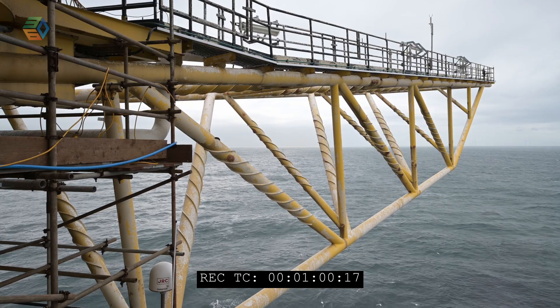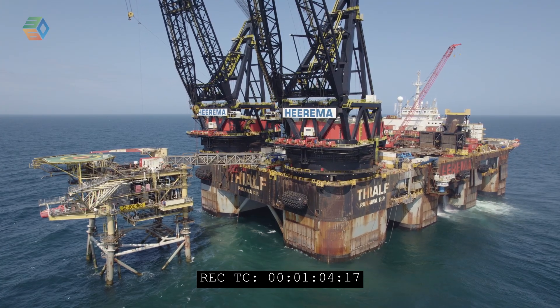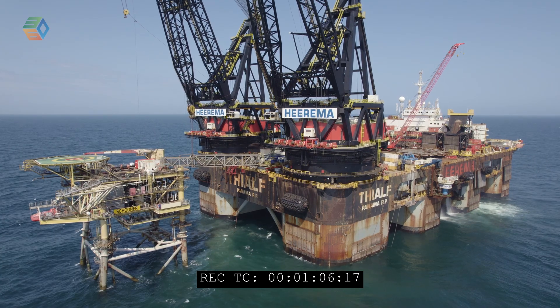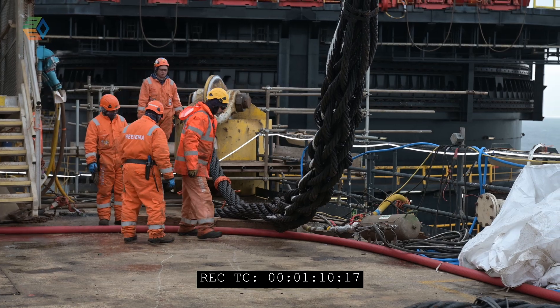The Schooner is being removed by the T-Alf heavy lift barge. The T-Alf is a DP vessel, semi-submersible — it comes alongside and it's got cranes with the capability to lift the topside and the jacket.